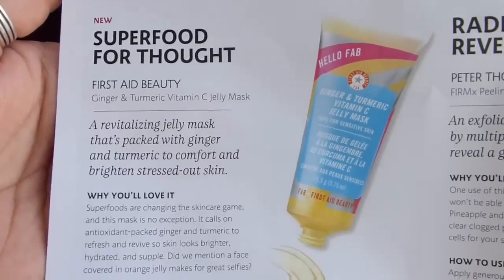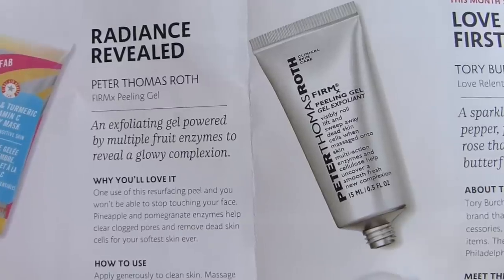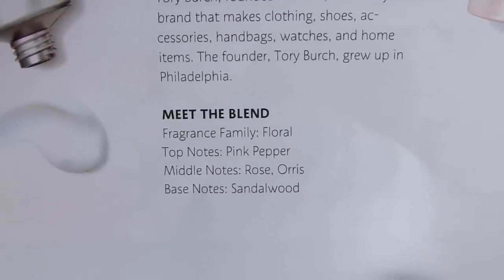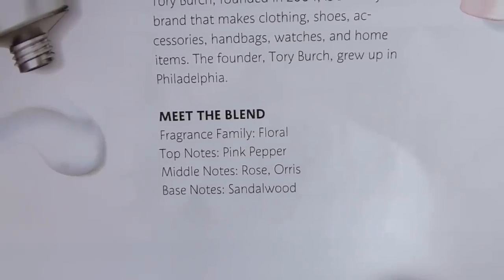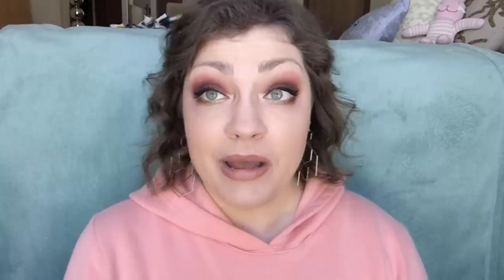That doesn't quite make sense to me — maybe if they'd included six products I'd feel like the lip gloss was a bonus. But okay, maybe I'm just being salty. The Hello Fab mask is "Super Food for Thought" and it does say it's to comfort and brighten stressed-out skin. The peel-off gel is "Radiance Revealed." The perfume is "Love at First Scent" — fragrance family floral, top notes of pink pepper, middle notes of rose and orris, base notes of sandalwood. I'm surprised I'm not more offended since I typically hate patchouli and rose scents.